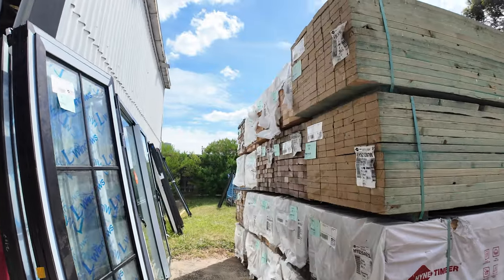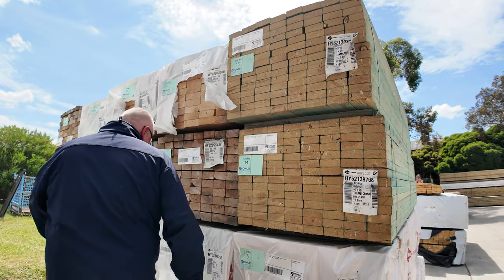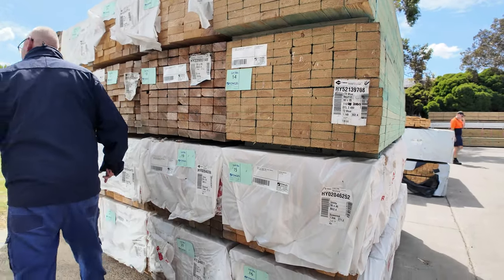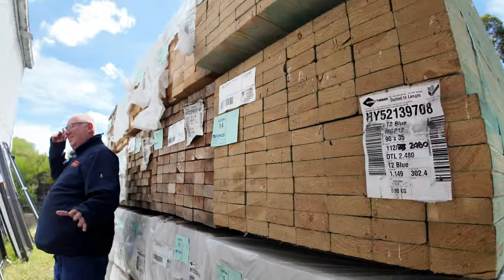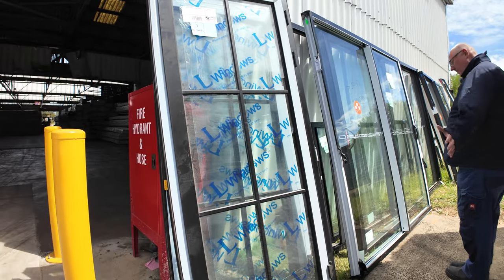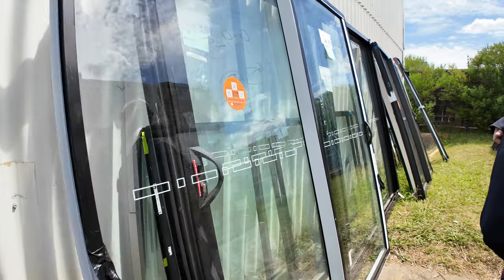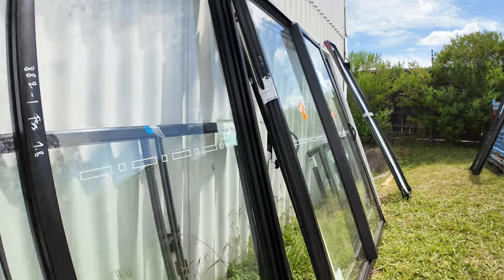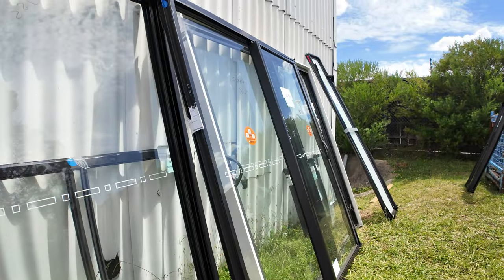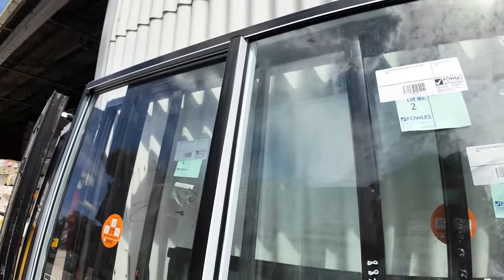Over here, all this stuff is clearance as well. Nice gear — 90 by 35 M12 here, and a heap of 90 by 45 merch in the 2.4s. Have a look at all this — casement windows, five sliding door units and a few other windows. These are where we start the auction tomorrow. If you've been waiting for aluminium sliding windows, make sure you're in right at the start, because that's what kicks off lot number one.